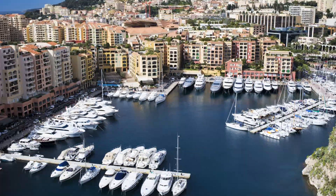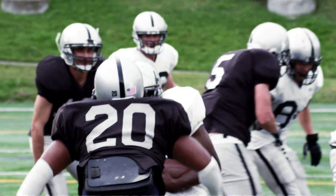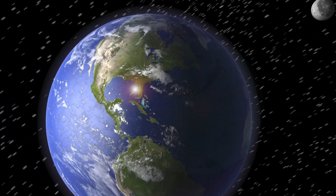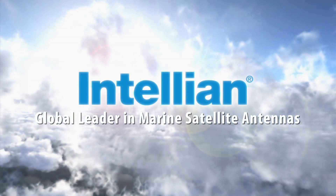Just how do you get the signal that's out there and here? When you're in a distant port of call? When you're up north or south of the equator? When you don't want to miss the big game? When it's prime time, it's time to choose Inteliant, the global leader in marine satellite antennas.